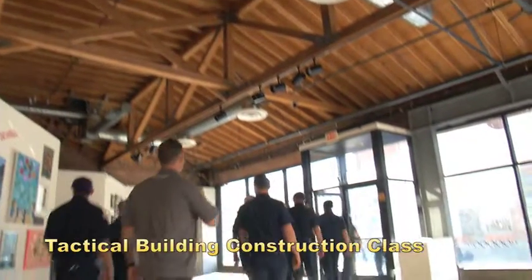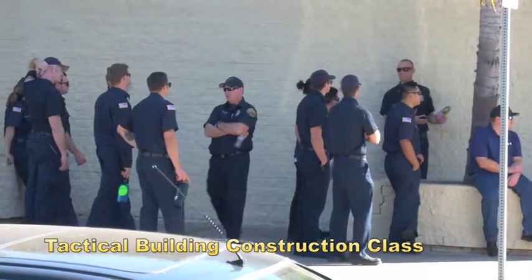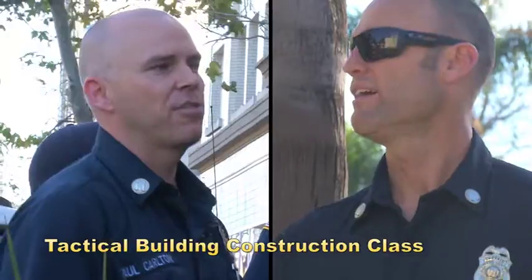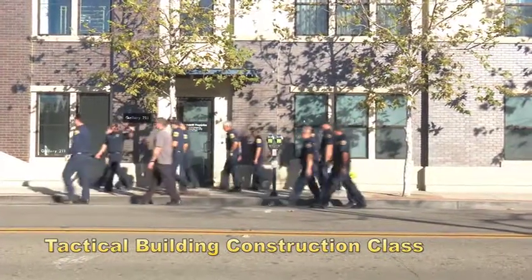Switching gears, OCFA's Training and Safety Section recently held a Tactical Building Construction class taught by Fire Captains Dan Dufresne and Paul Carlton.